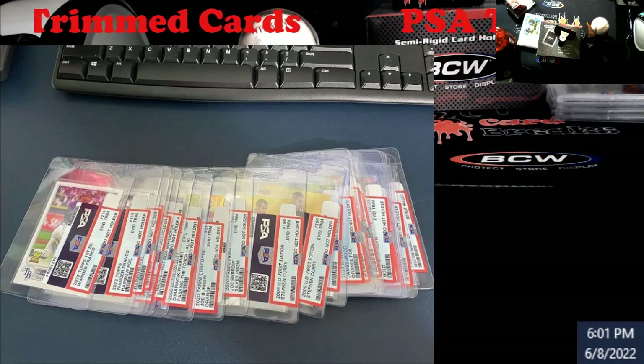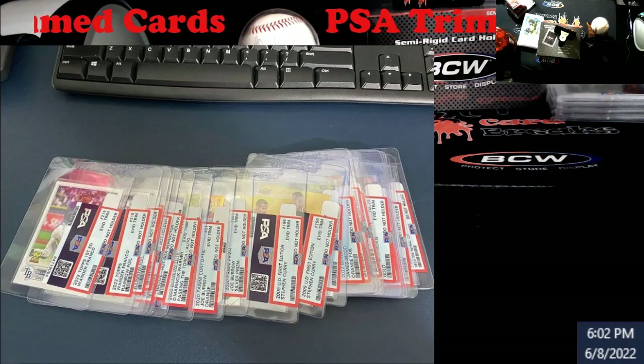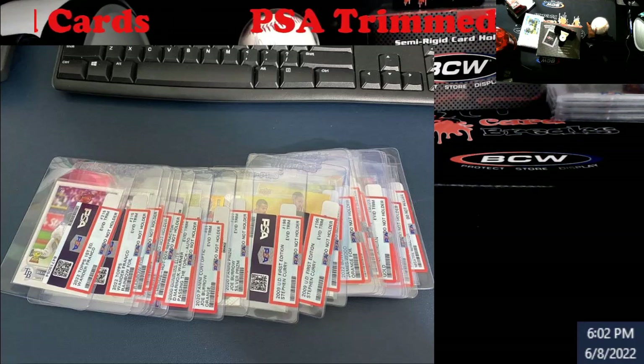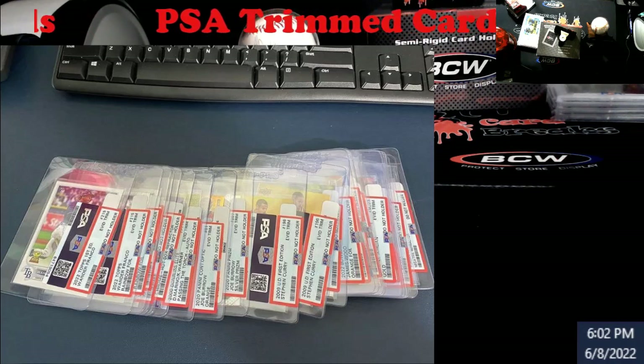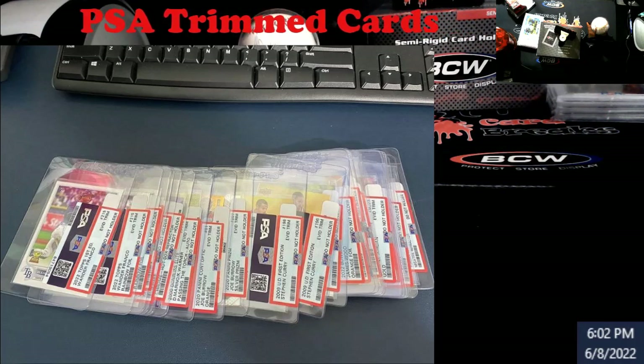So long story short, somebody mails all these cards off to PSA. Notice when you look at going across the board it says evidence trimmed, evidence trimmed. When I first looked at this, I saw Steph Curry rookies. Topps first edition.